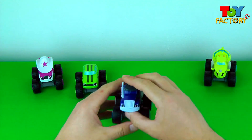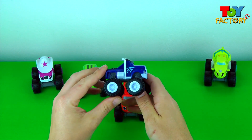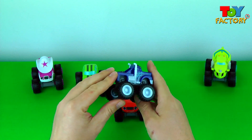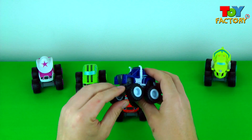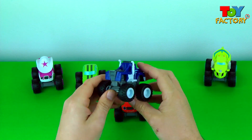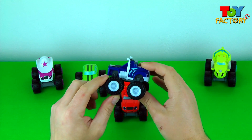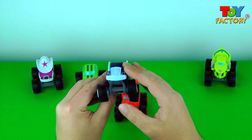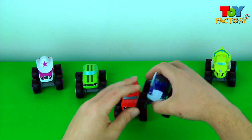Let's take a look at Crusher. Crusher is a bad guy. Super awesome exhaust pipes, Crusher. Super cool. An unlucky horseshoe. Super cool monster wheels. Awesome. Super cool monster truck.